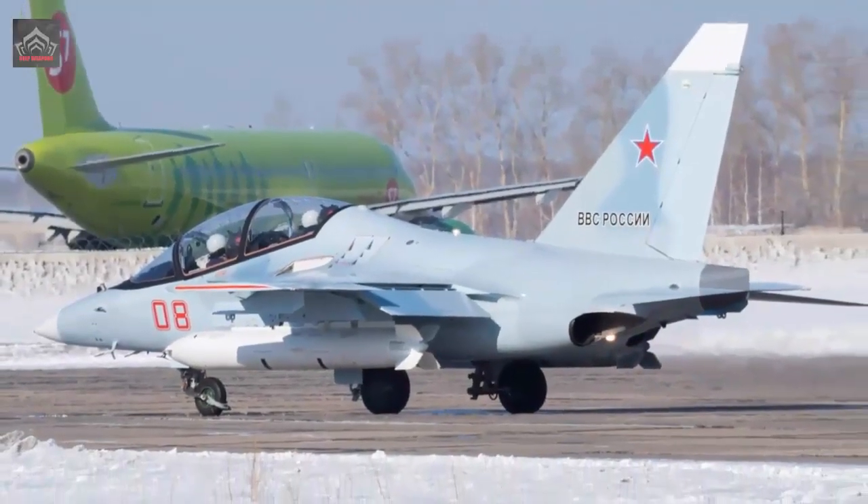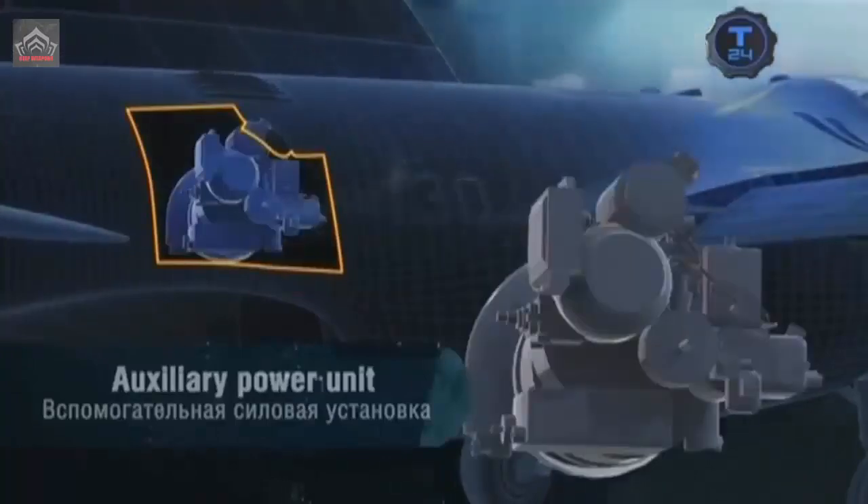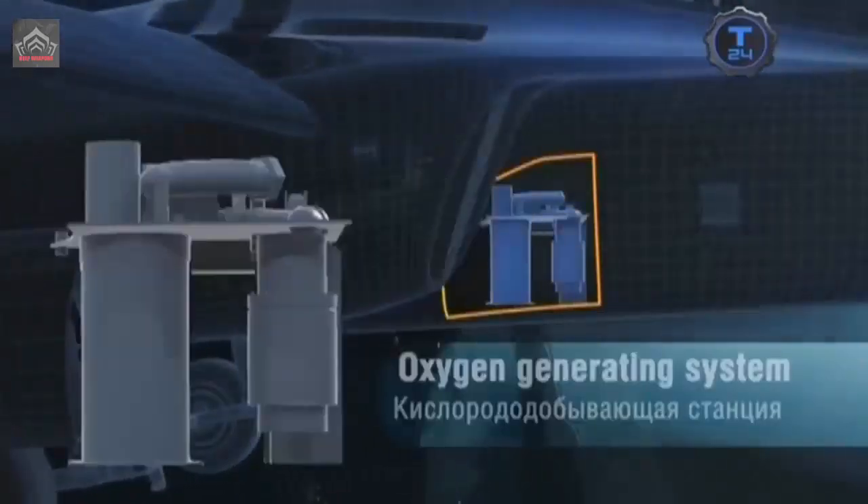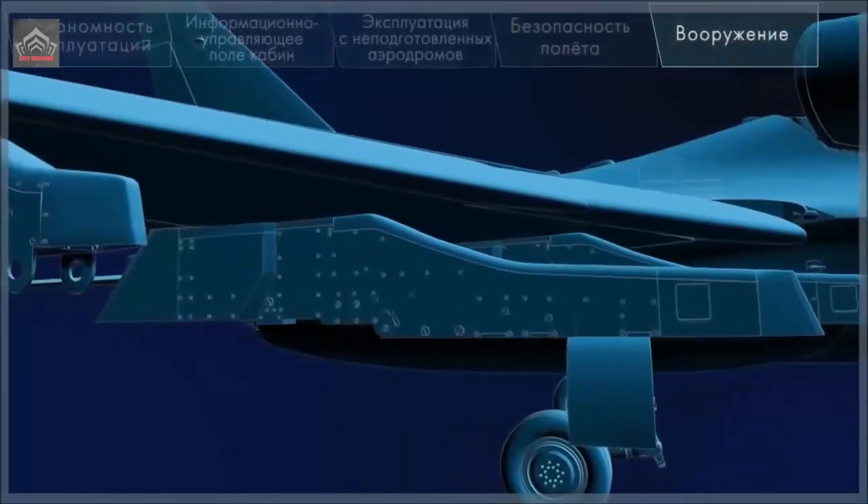The transition to fully domestic components will increase combat training aircraft production. The Yak-130 can be used as both a pilot simulator and a light attack aircraft. It can carry up to nine tons of combat load at three external suspension points.